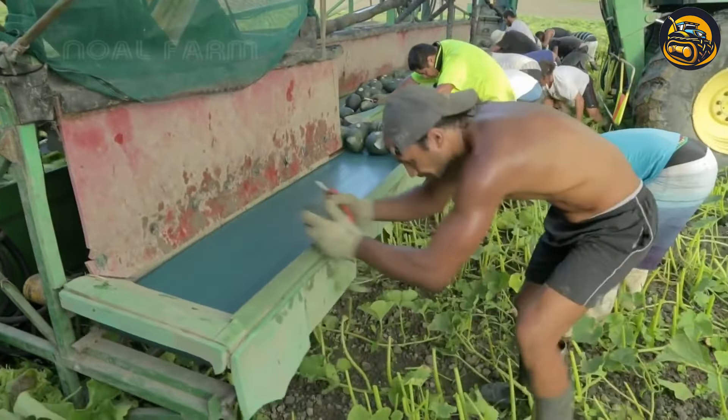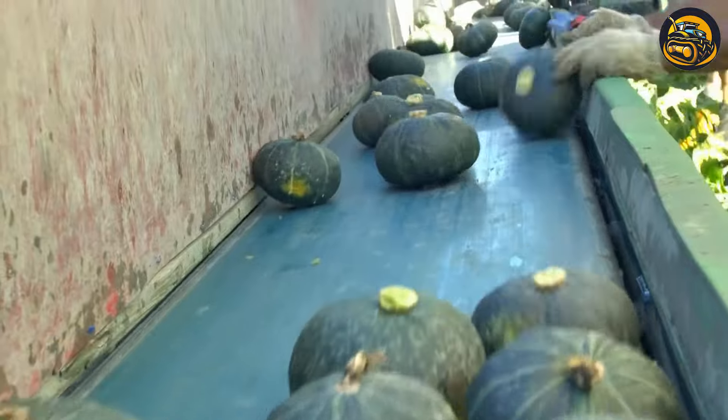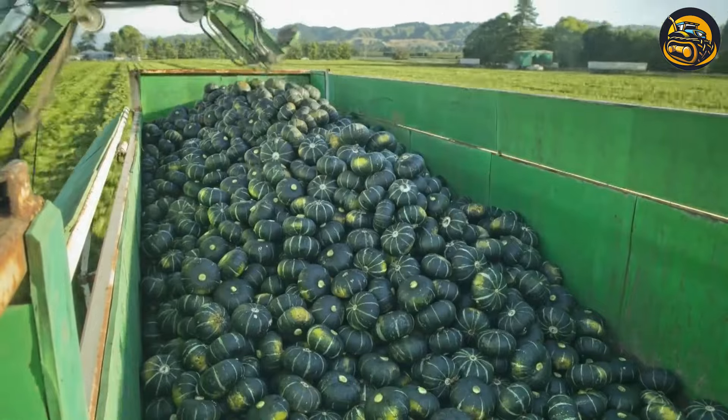In the bustling green pumpkin field, workers moved swiftly to handle the harvest. Freshly-picked pumpkins arrived in crates, their vibrant green hues a testament to their ripeness.